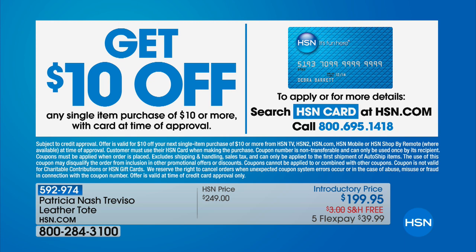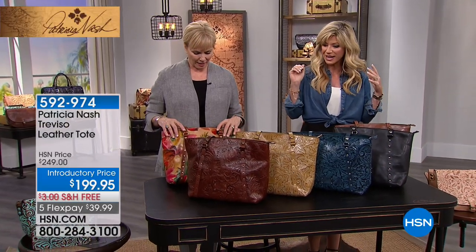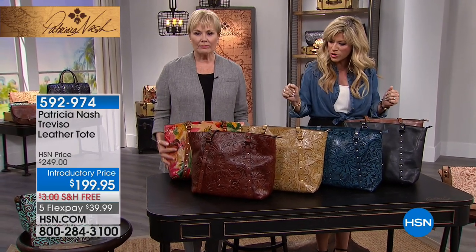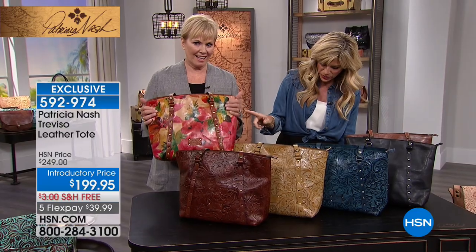The HSN card entitles you to additional flex pays and so much more — it's really the fastest and easiest way to shop. Now for those of us that love big bags, we've got a big bag coming up. Some of the colors will look familiar from today's special, and we have this one at $50 off — her iconic totes. Let's walk you through the beautiful colors.